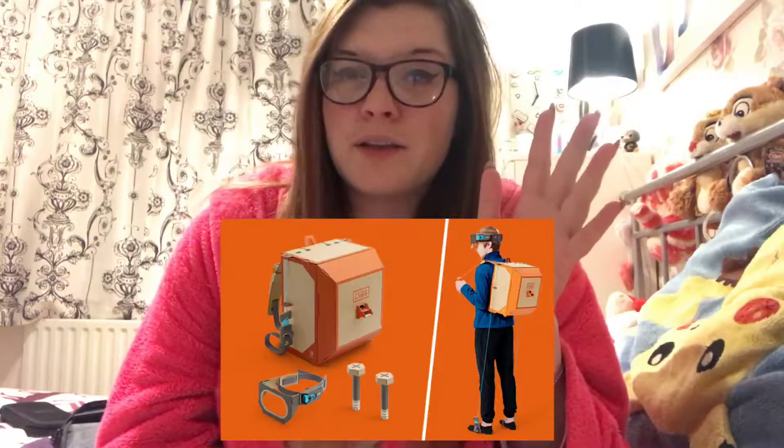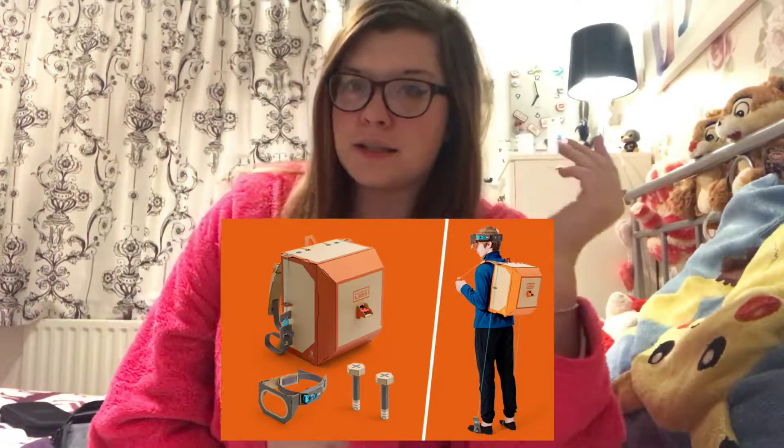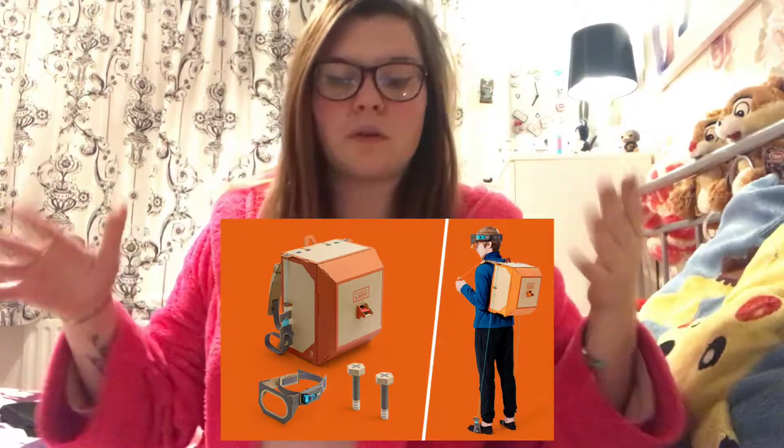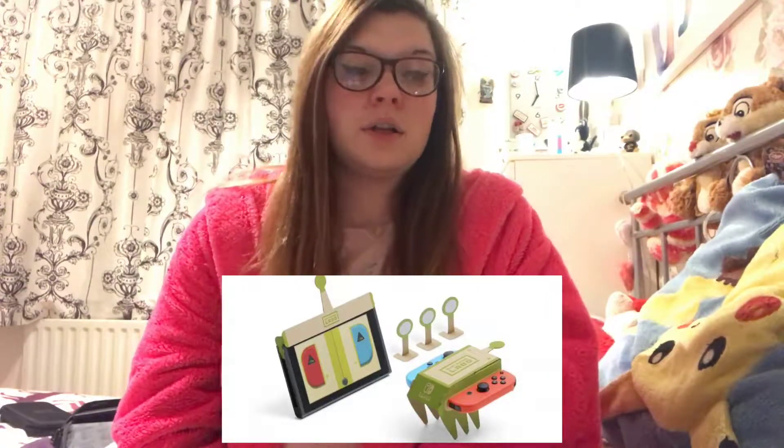That is pack one. Pack two is £69.99 - it's £10 more - and that is your robot pack, the one where you see the young boy with the visor on, the foot attachments on his back, and the bits attached to his feet. The third pack that a lot of people aren't really talking about is you can buy the bugs separately, and those are £8.99 each.